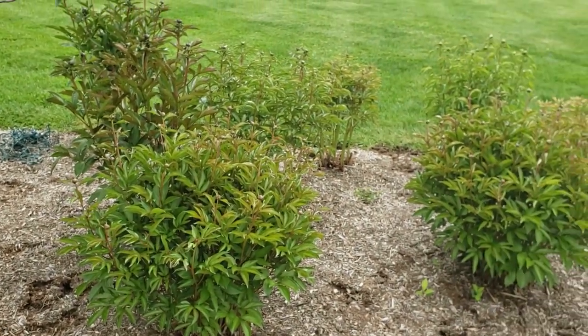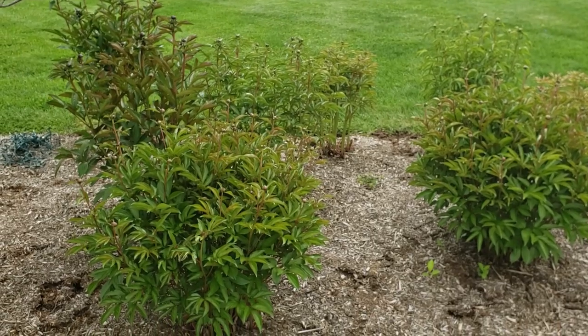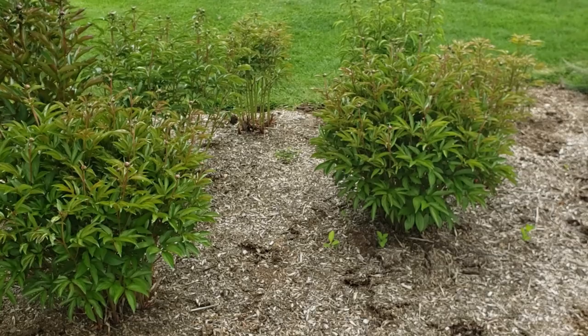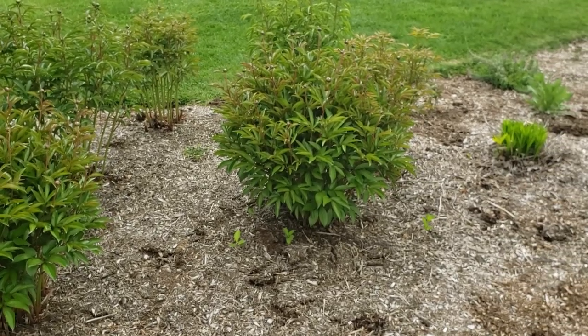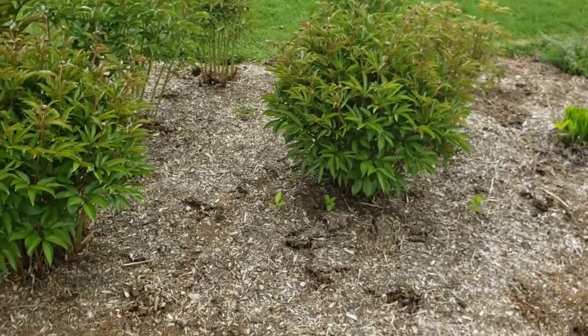On the other side of the garden bed are some peonies. I think I have eight peony plants here that I planted several years ago — every year they get a little bit bigger. I'm excited for that; they usually bloom at the very end of May or early June.